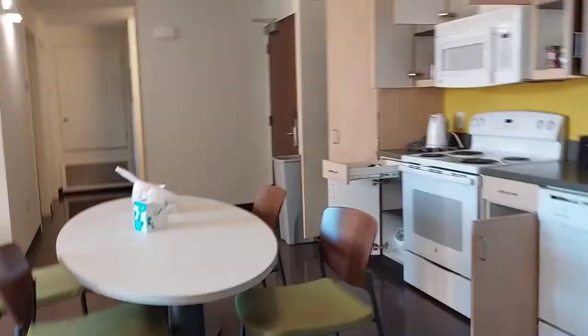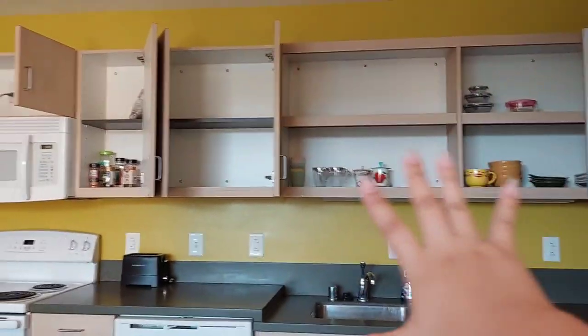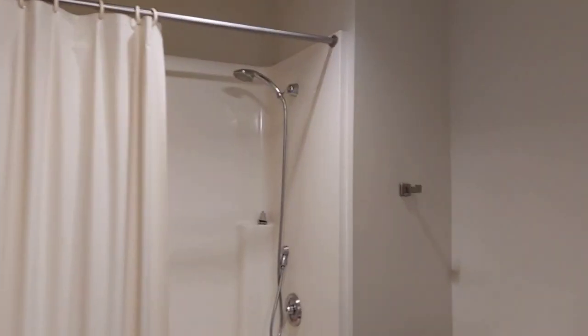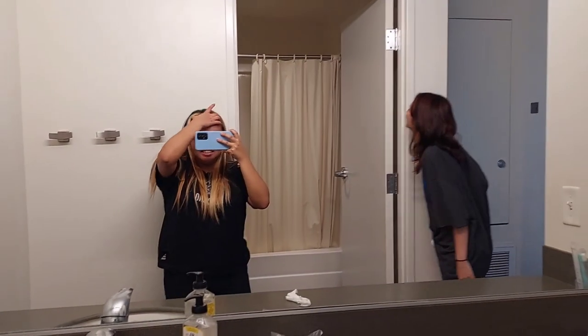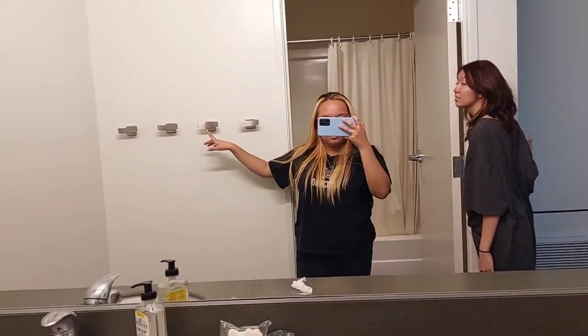My toilet's making noises again — I didn't even touch it. We're airing all the cabinets. This is my bathroom — oh, there are four cabinets on this side.